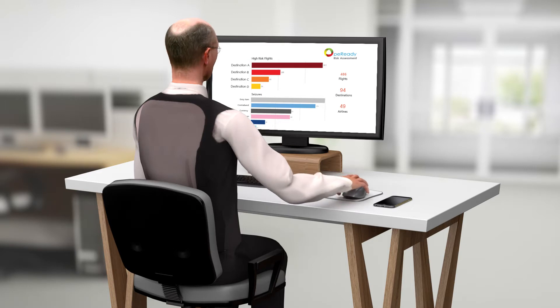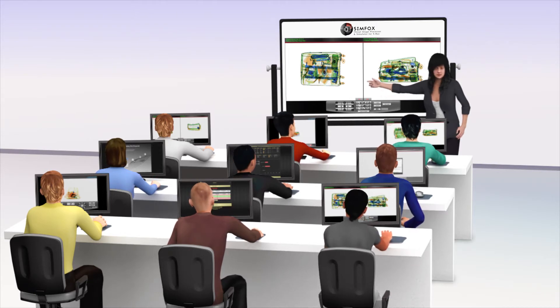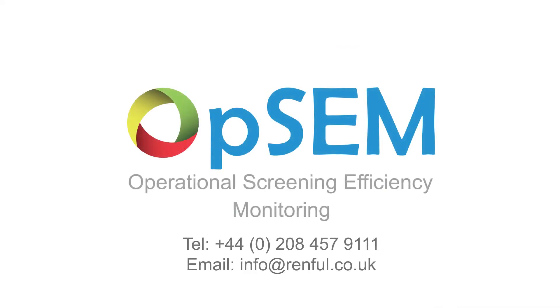OPSEM automatically saves all X-ray images on its server, enabling future extraction for personnel training using an X-ray simulator, such as Simfox. Contact us today to request more information.